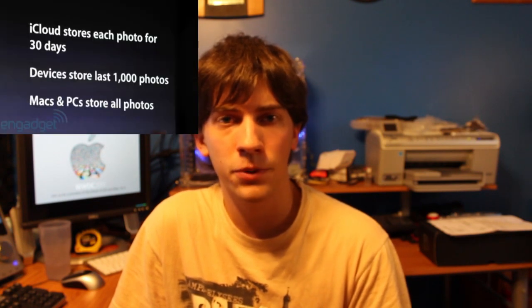iCloud includes automatic backups of almost anything on your device. If you take a picture, it can automatically be uploaded straight to your iCloud account and then stored for 30 days for you to access anytime you want.